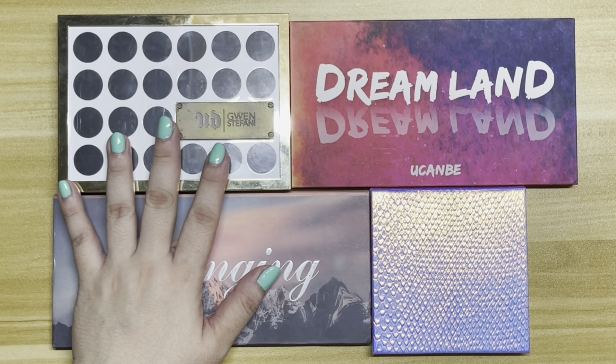The next most used eyeshadow in this palette is the shade Triumph, which I enjoy using. I've now used it nine times, four times for this update. After that, I've used the shade Passion eight times, and I used it three times for this update. Next is the shade Goddess, which I've used seven times in total and four times for this update — so actually more than Passion this update, but I don't enjoy using Goddess yet. I haven't found a look that makes me love this shade.